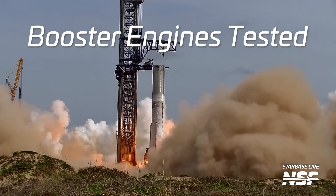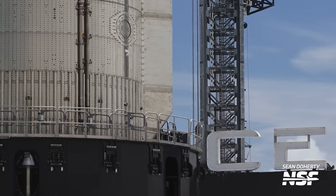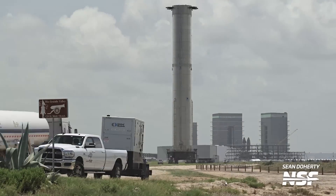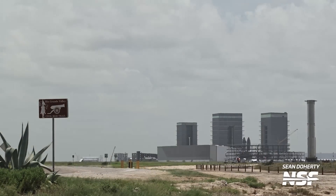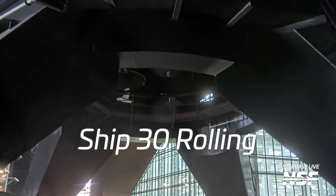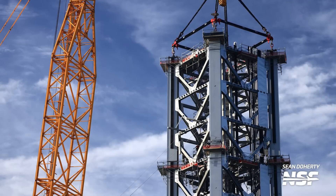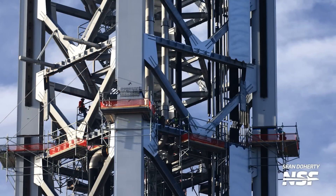Booster 12 has completed engine testing, which means it's been rolled back to the production site to get ready for Starship Flight 5, and hopefully Booster Catch 1. Meanwhile, Ship 30 is undergoing preparations for an engine testing campaign of its own, and we've seen an insane amount of progress already on the second orbital launch pad here in Starbase. We've also gotten our first glimpses at Starship version 2 hardware. Howdy, Star fans. I'm Jack Beyer for NSF, and this is your Starbase update.